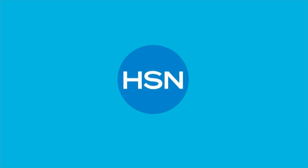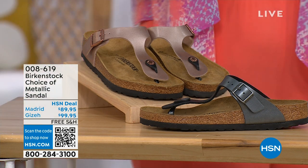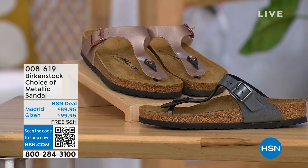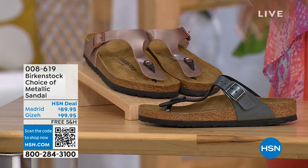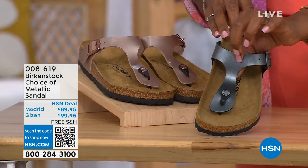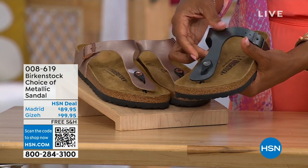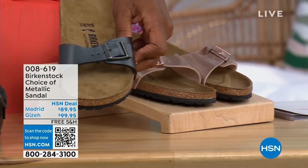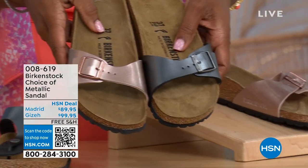Let's move on over — we do have a full hour of Birkenstock this afternoon. We have the choice of black metallic or copper metallic in these choices. Not only do you have the choice of colors but also styles. This one is called the Giza and it goes between the toes — very popular. This is one of my favorites in black metallic or copper metallic. And then this one is called the Madrid — the original — in black metallic or copper metallic.